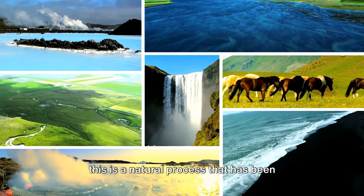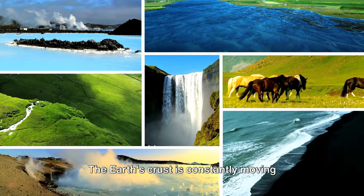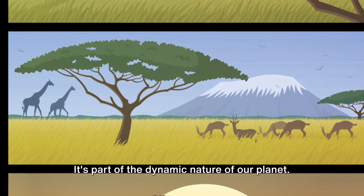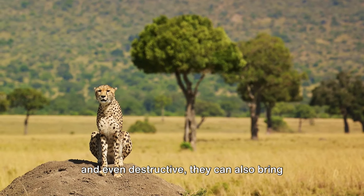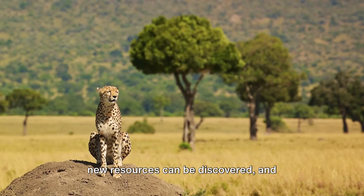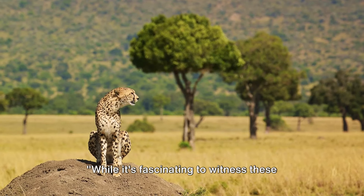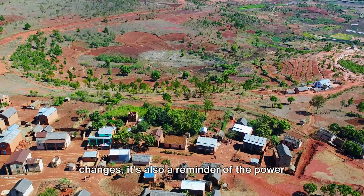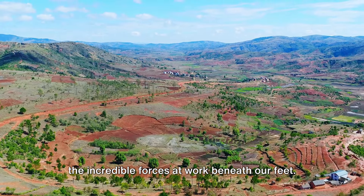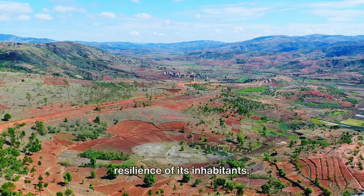However, it's important to remember that this is a natural process that has been happening for millions of years. The Earth's crust is constantly moving and changing — it's how mountains are formed, how oceans are created. It's part of the dynamic nature of our planet. And while these changes can be disruptive and even destructive, they can also bring about new opportunities. New landforms can create new habitats, new resources can be discovered, and people can adapt and find ways to thrive in changing environments. The splitting of Africa is a testament to the incredible forces at work beneath our feet and a dramatic illustration of the planet's capacity for change and the resilience of its inhabitants.